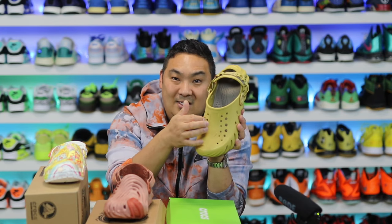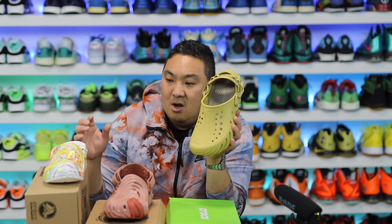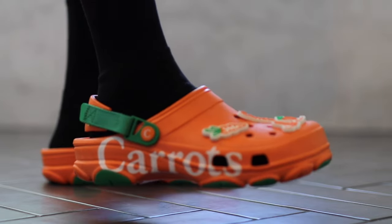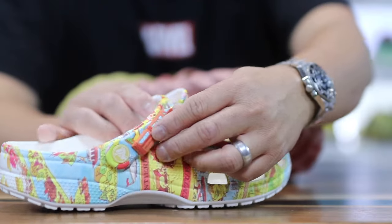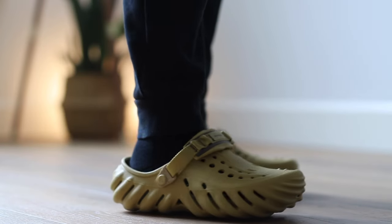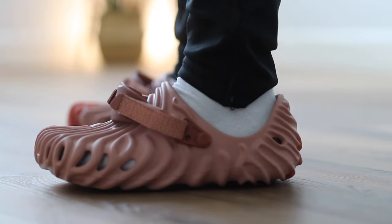Another thing about the Echo: you can put Jibbitz inside the perforation holes on the toe box. A lot of people love the ability to personalize their Crocs with charms — that's part of why Crocs has such a fun appeal to kids and adults alike. You can add your own personalized charms to the Echoes, and they kept that within the ecosystem.